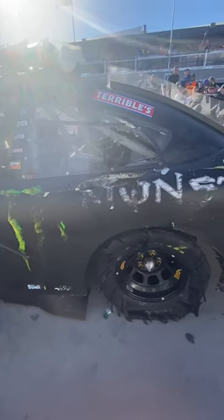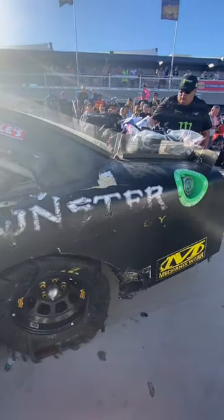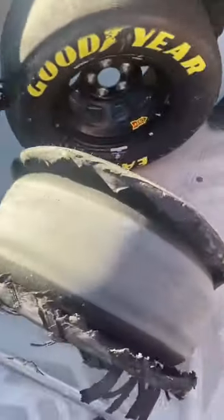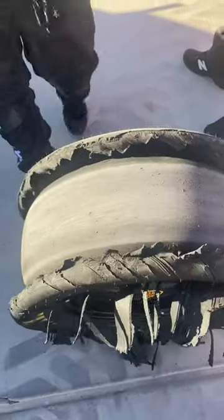What happens to a NASCAR race car after the rear tires are blown out in celebration? Big burnouts can sometimes lead to blown tires, and that was the case after Riley Herbst celebrated his first career win in Las Vegas. There was no tread to be found on the left rear tire.